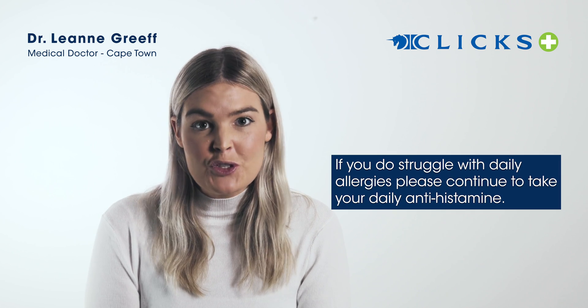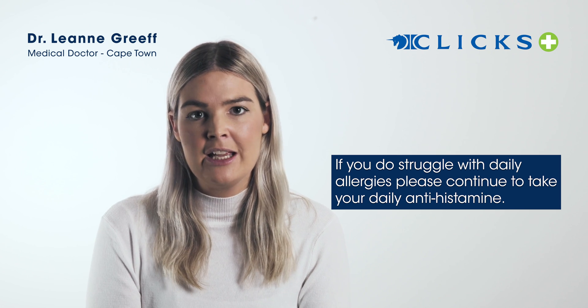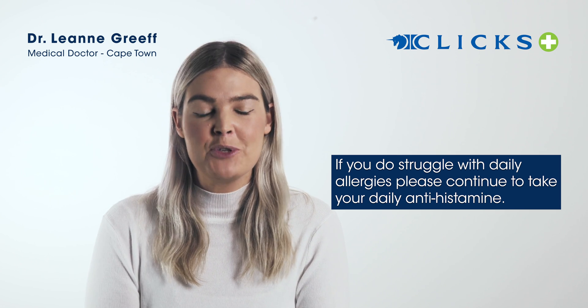So I would encourage you: if you do struggle with daily allergies and you're on a daily antihistamine, carry on taking it — it's going to help you, it's going to protect your body.